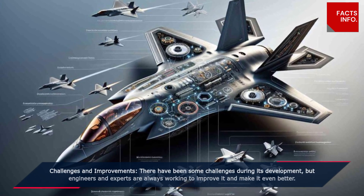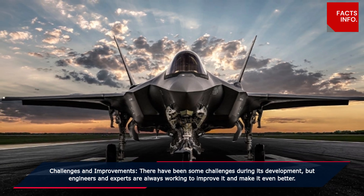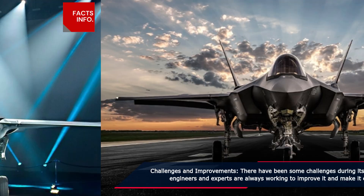Challenges and improvements. There have been some challenges during its development, but engineers and experts are always working to improve it and make it even better.